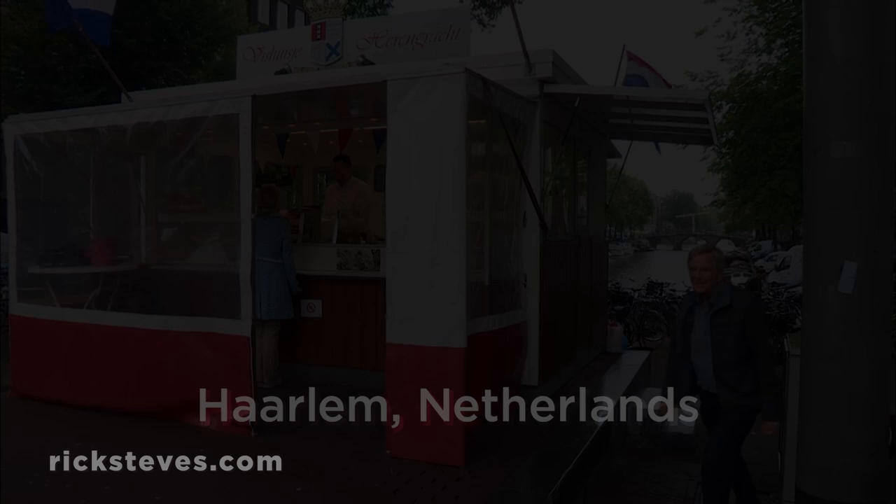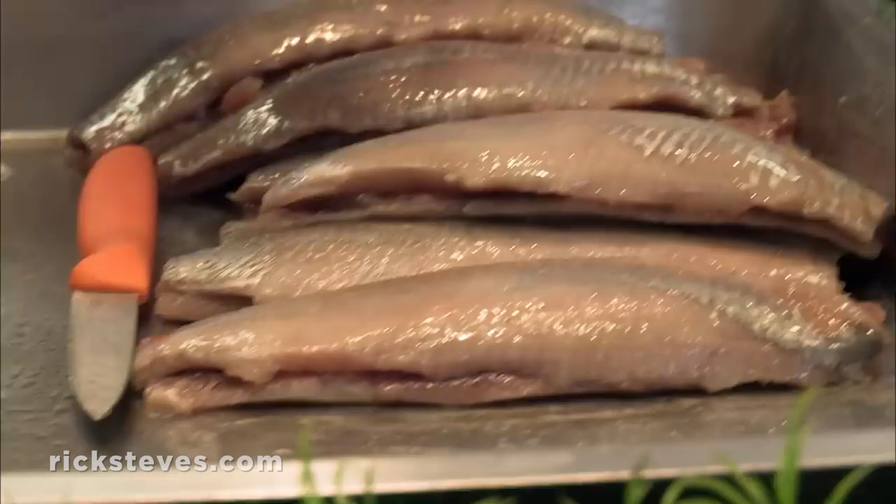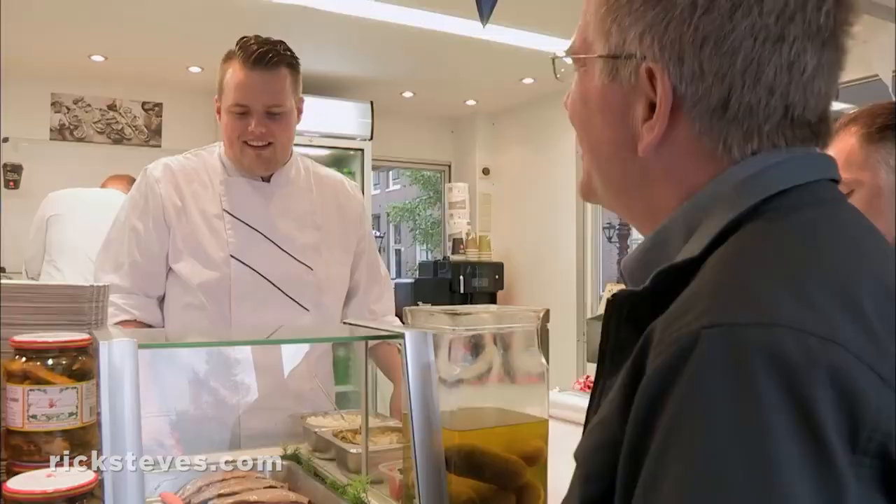The herring stand is a standard feature of small-town squares throughout Holland. Is it herring season now, or is this fresh? It's fresh — there's no herring season, so it's great. In the summertime it's good. So what are my options? Outside of Amsterdam, they grab it from the tail and bite it. In Amsterdam, we cut it in pieces.